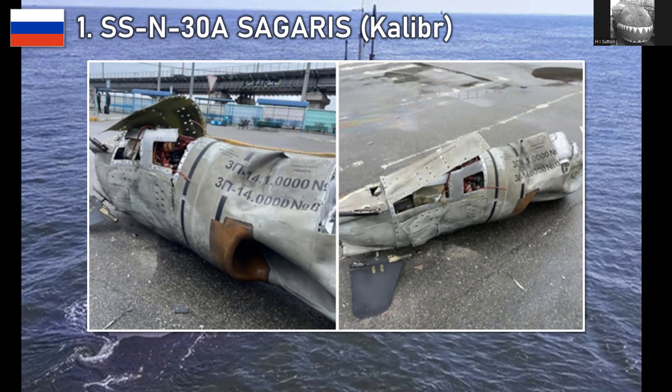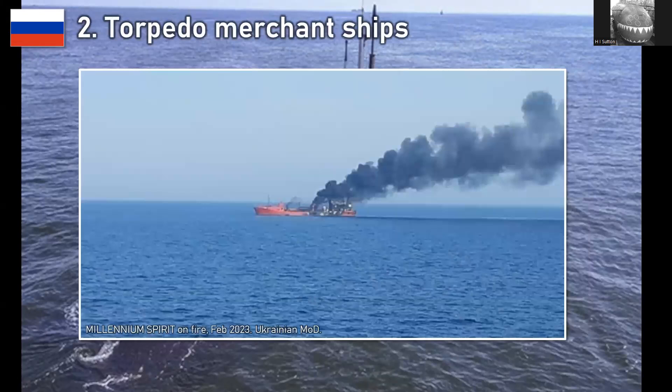Another way it could be used — and this has not been done but is a threat, especially since the end of the Black Sea Grain Initiative — is to torpedo merchant ships. This sounds very extreme. The advantage of torpedoes is that they could be denied: Russia could always say it wasn't them, claiming it was a Ukrainian mine or similar, and it would take so long to prove otherwise that the world would have moved on. So it gives them a deniable but very extreme way to deter merchant ships from sailing to Ukrainian ports. They haven't done this, but it's a very real threat.